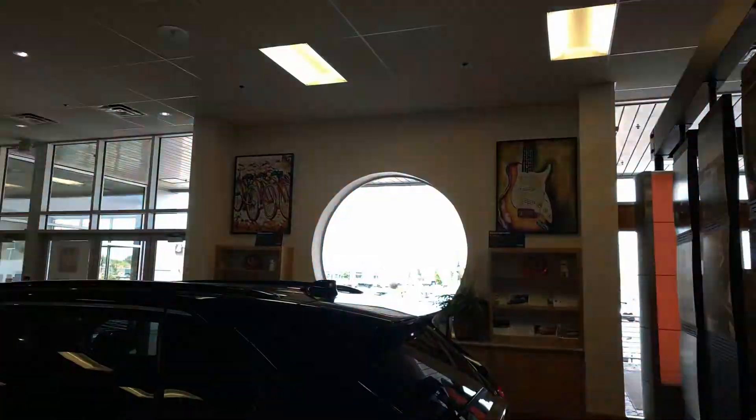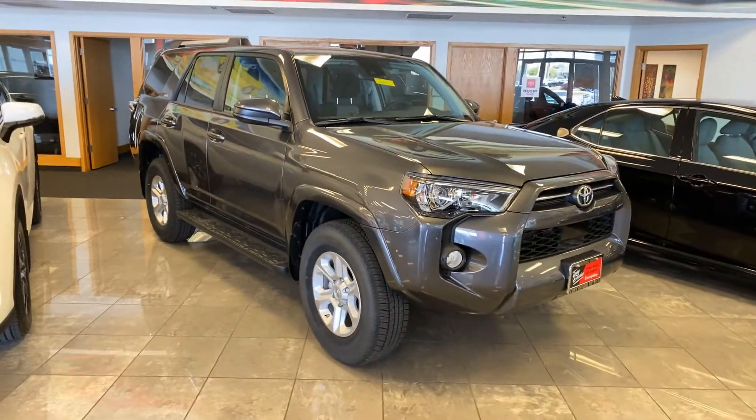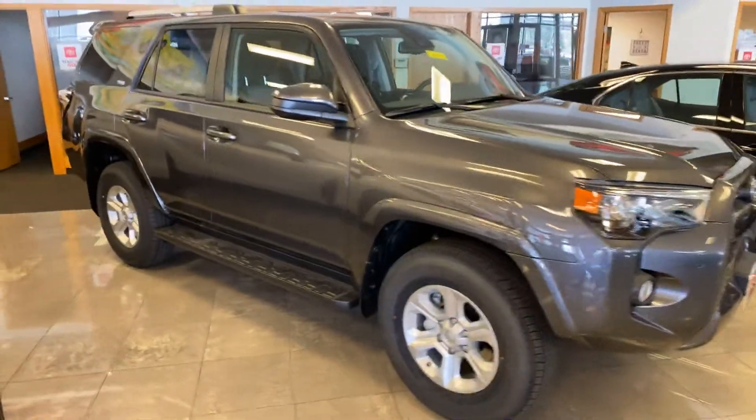Hey Gloria, it's Kata here at Tony Vino Toyota. I just want to give you a walk around of the 4Runner that Chris Biggs has been quoting you on. So this is that dark gray color — this was your number one color preference.